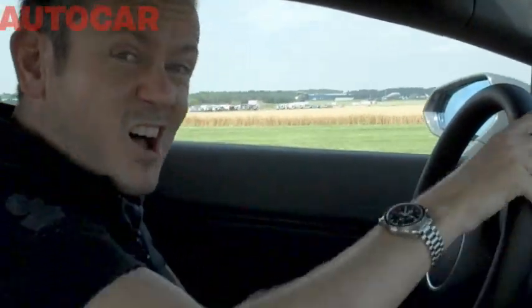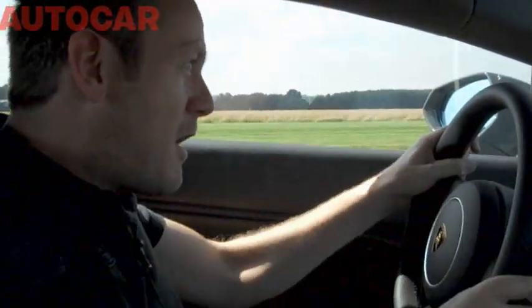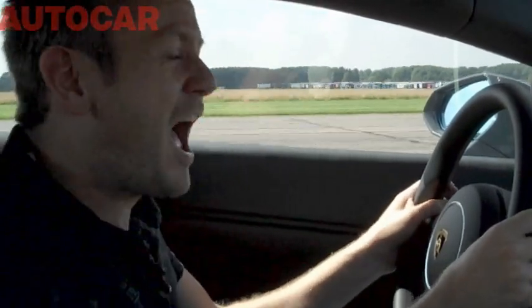The answer? Loads of fun — absolutely fantastic. And it sounds mega, absolutely mega.